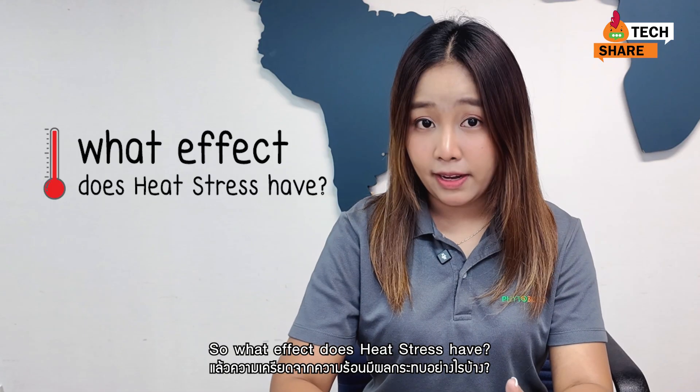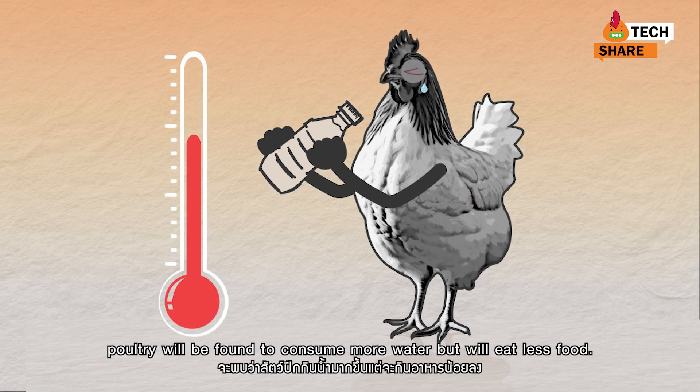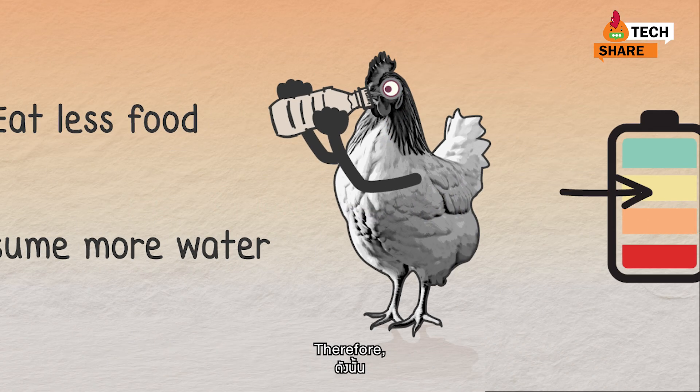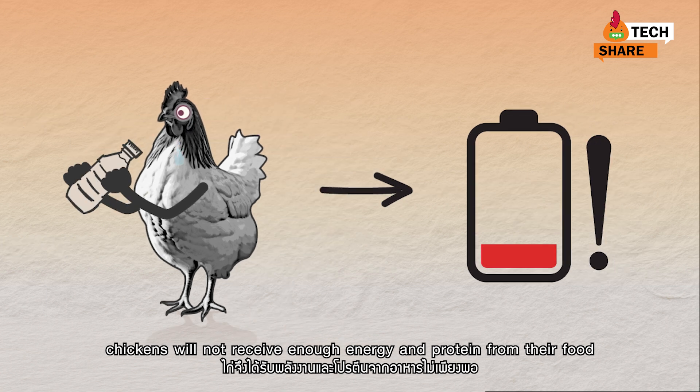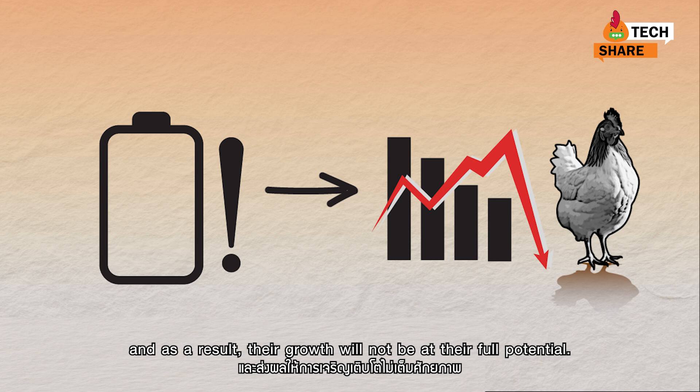So what effects does heat stress have? Feed consumption: when the weather is hot, poultry will consume more water but eat less food. Therefore, chickens will not receive enough energy and protein from their food, and as a result, their growth will not be at their full potential.